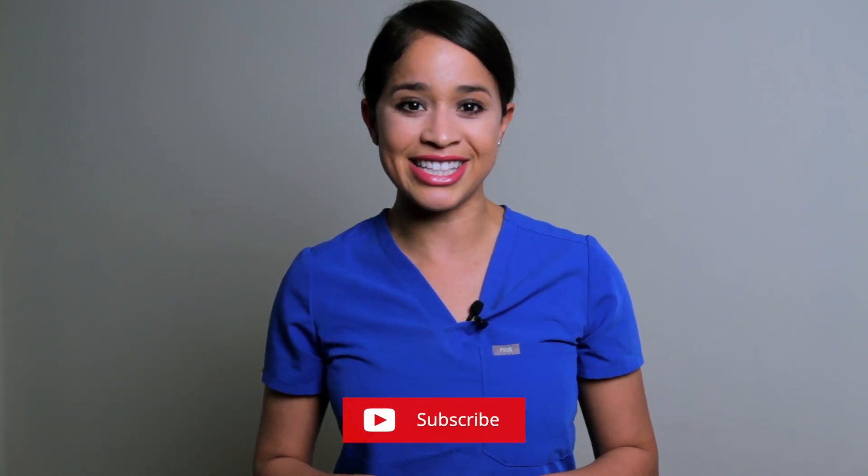Remember this: heart murmurs are known for the company they keep, and it's not good company. But before we get started, if you're new here, welcome. My name is Tina, nurse practitioner. Don't forget to subscribe and turn on that notification bell. Let's get started.